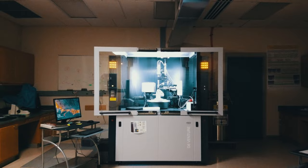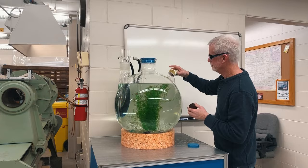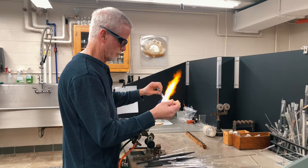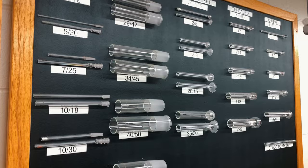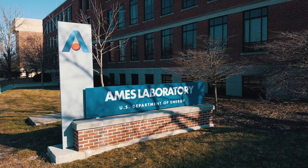Gilman Hall also houses our glassblowing facilities in the Department of Chemistry. The glassblowing shop is staffed by a professional scientific glassblower, Trond, who works diligently. Trond is capable of fabricating a variety of glassware, including working with specialty glassware. Simple repairs are done quickly in the department without the need to send them away.